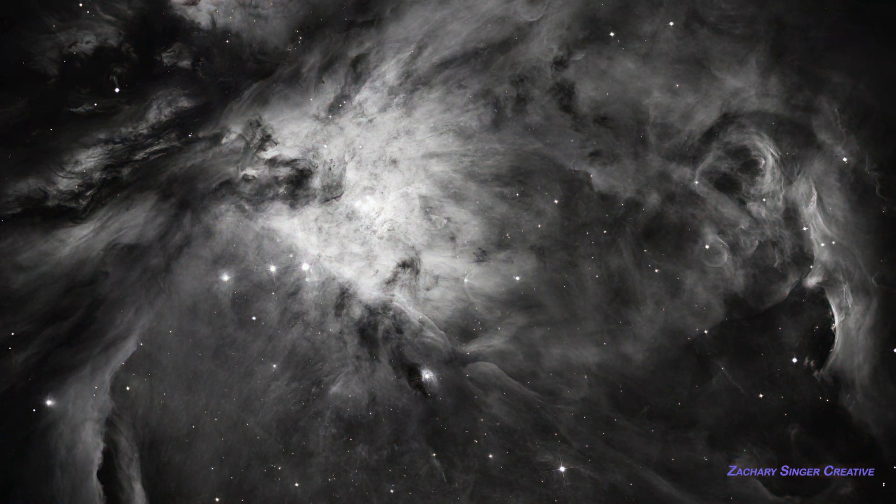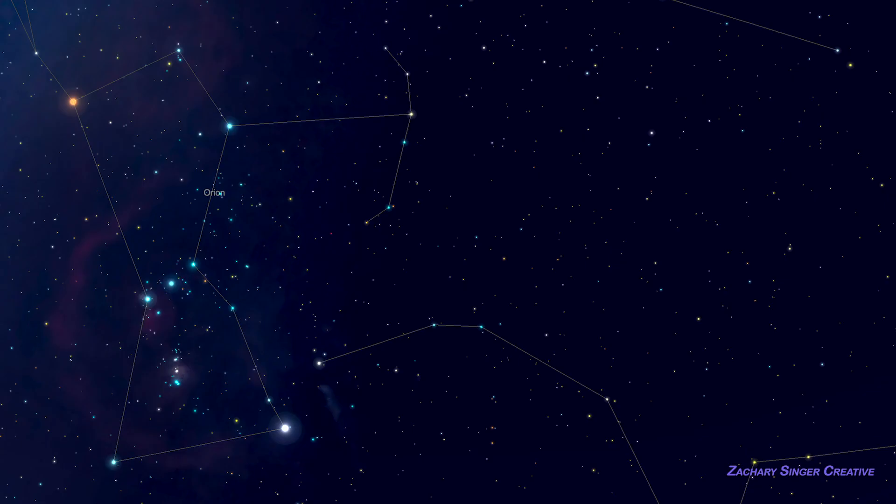You're unlikely to see color through the telescope, just shades of gray, but it will always be remarkable. You'll find M42 here in Orion's sword. To your eyes, this usually looks like a grouping of three small stars.